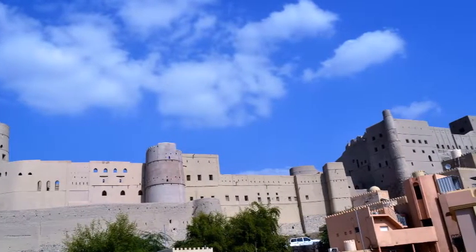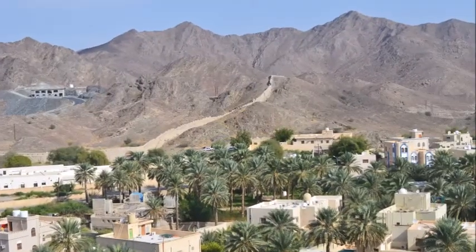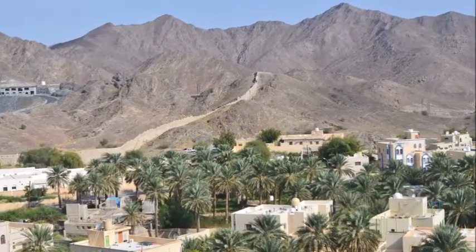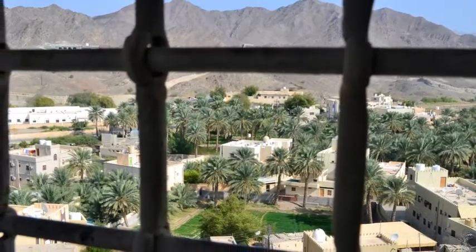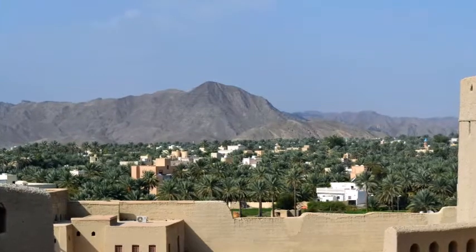The area surrounding the fort is called Bhala Oasis, which is a date palm oasis that extends along the banks of Wadi Bhala, covering a large area. This oasis is walled and fortified by a defensive rampart of 12 kilometers.